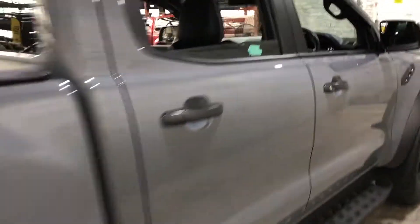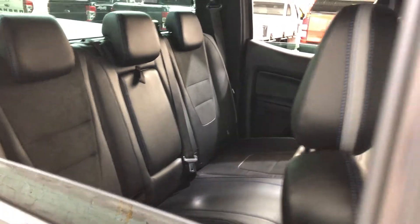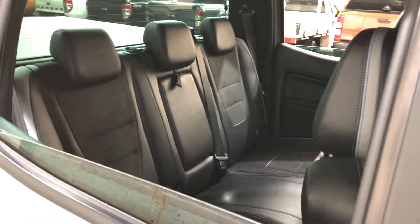Jumping inside the car, the car comes in a leather and alcantara interior. There's plenty of back seat space for your passengers, same goes with the front. It is an automatic transmission.